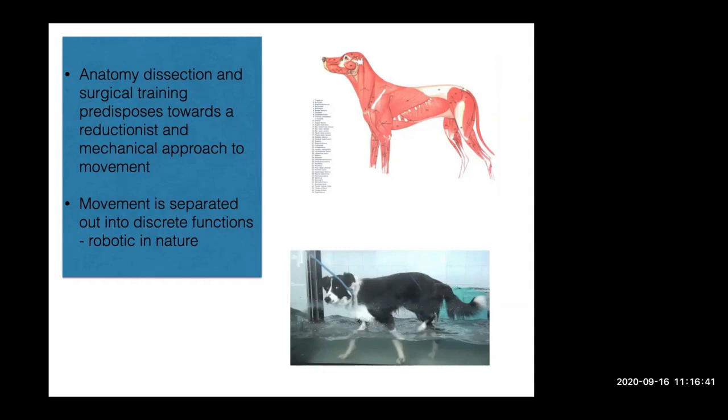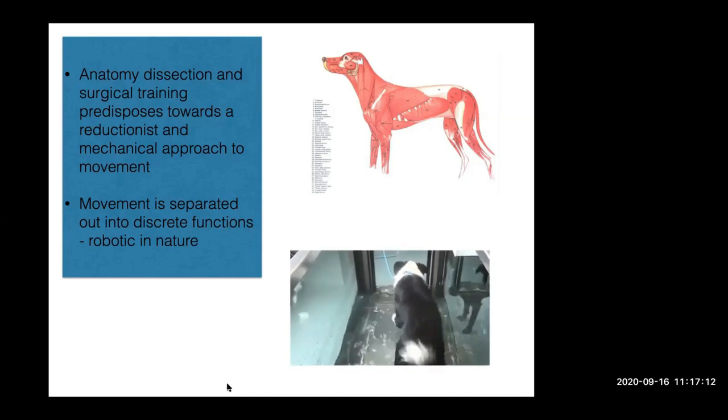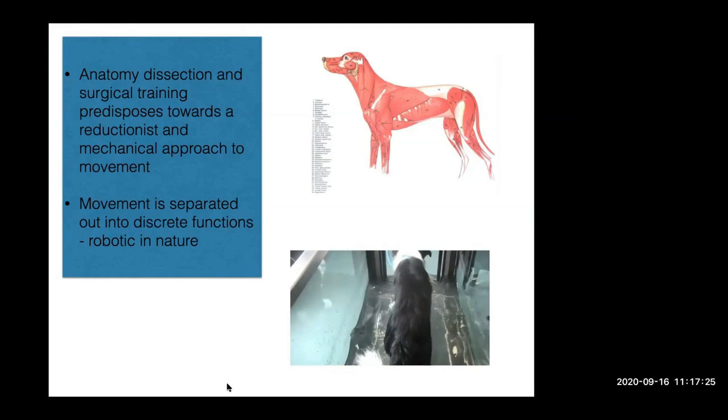We tended to think about things as a separate, discrete, or robotic movement pattern. But movement is actually a seamless integration. I put the dog in water to exaggerate the range of motion, but hopefully you can see it's much more of a wave pattern. You can't isolate movement of the back leg from the front leg or the back, any more than you can isolate movement in the distal phalangeal joints from the shoulder joint or the cervical-thoracic junction. Movement propagates along the body in a wave fashion. We need to think about it as an interconnected system — that's the only way we can make sense of how the body actually moves and performs.